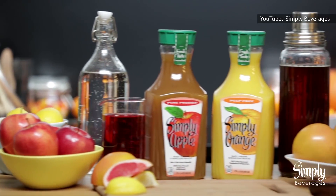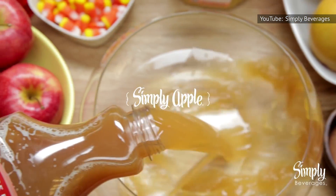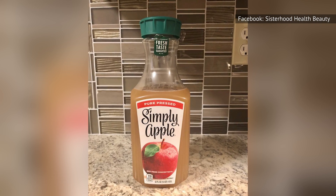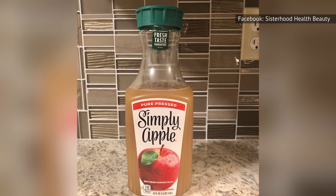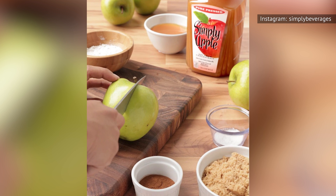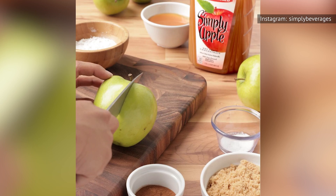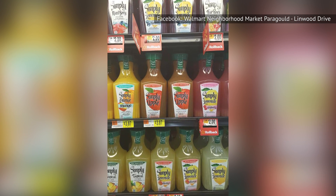The downside with this brand is the price, as it's one of the more expensive apple juices out there. Simply Apple Juice also comes in a smaller container — you'll most often find apple juice in 64 fluid-ounce bottles down the juice aisle, but the Simply brand sells their juices in 52-ounce bottles, so you're getting less juice at a higher price. However, Simply's apple-forward flavor is worth the extra expense.